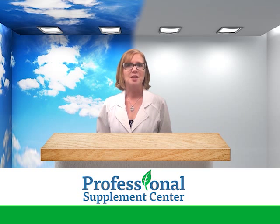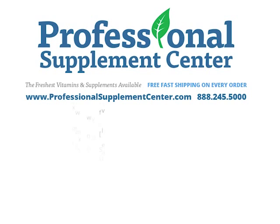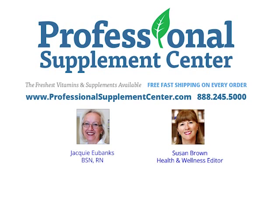For more information on this topic and other health related articles, visit the Professional Supplement Center blog where you'll find many informative articles written by Jackie Eubanks, our registered nurse, and Susan Brown, our health and wellness editor.